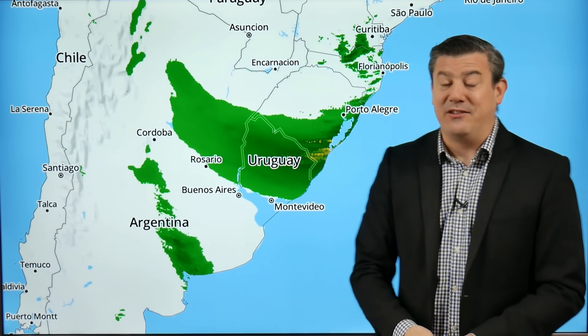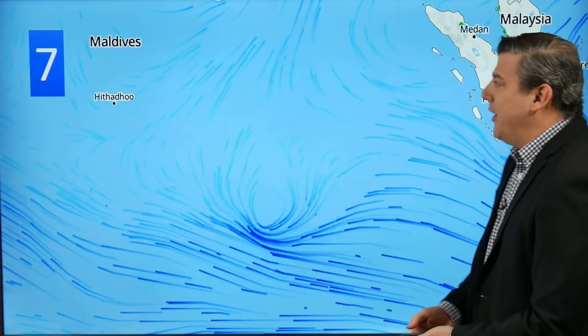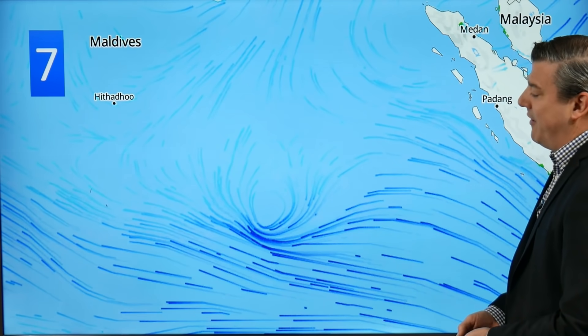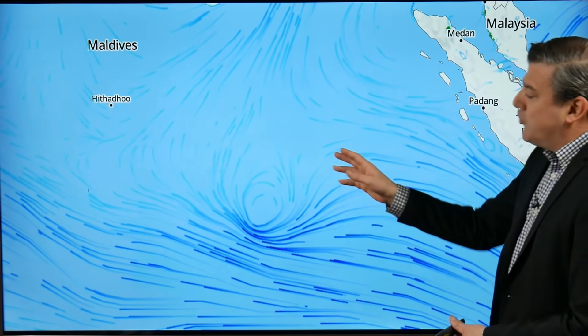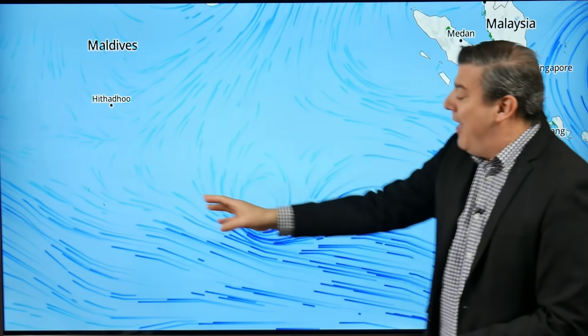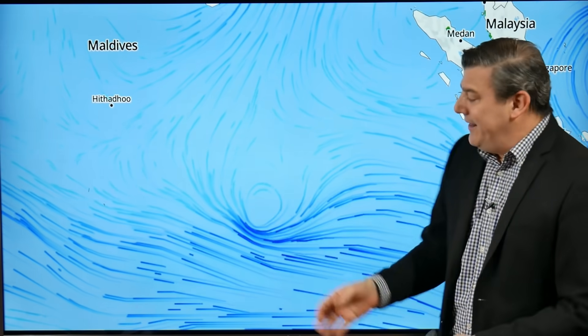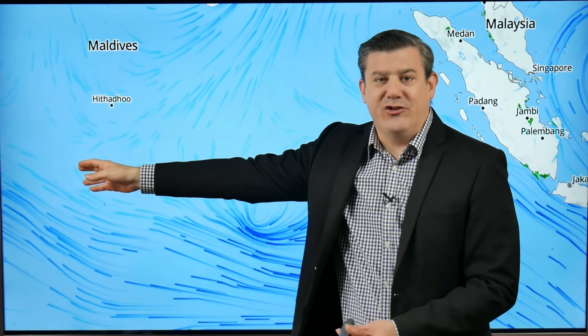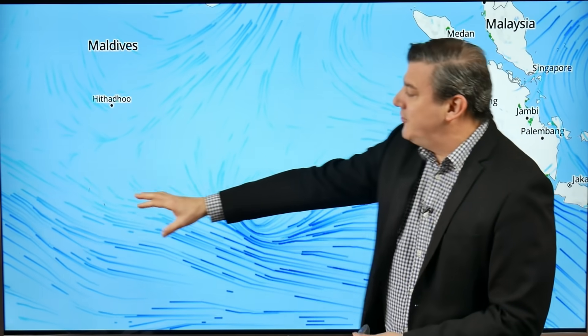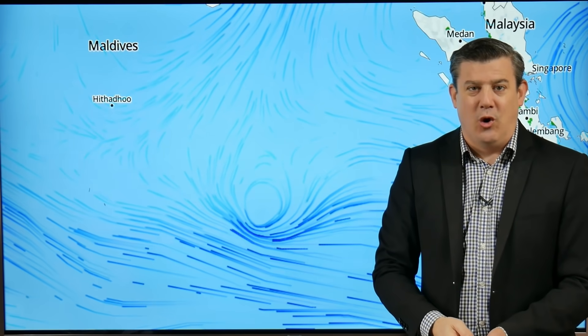Number seven on our list is a tropical feature in the Indian Ocean heading towards the Maldives. The good news is this is not expected to form into a major storm — it's likely to track along in the trade winds, the easterly winds. Some of the island groups may be affected by rough weather later into the week, but it doesn't look like a major storm at this stage.